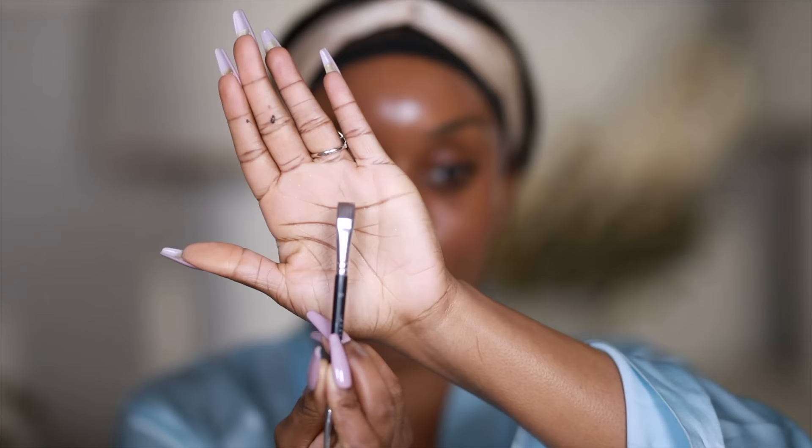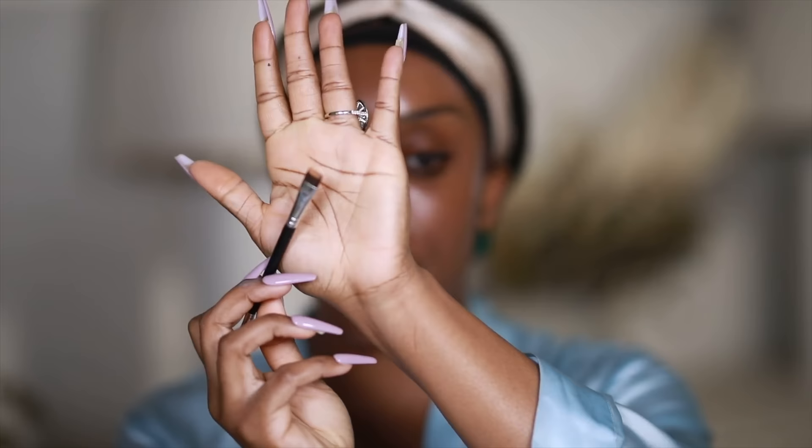Normally I like to do my full base — concealer, set, powder down — and then do eyes. But I'm going to switch it up because when I do eyes and then concealer, concealer can help me clean up some mistakes. I'm going to start by brushing my brows upward and stenciling out my brow before I do eyeshadow. I'm going to take Born This Way concealer — the multi-use sculpting concealer — and a flat shader brush.